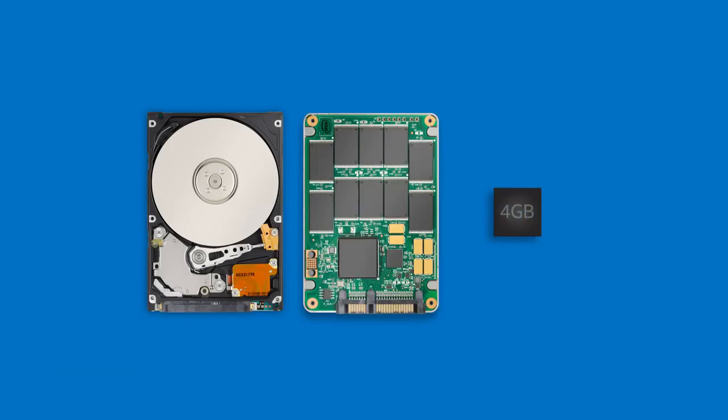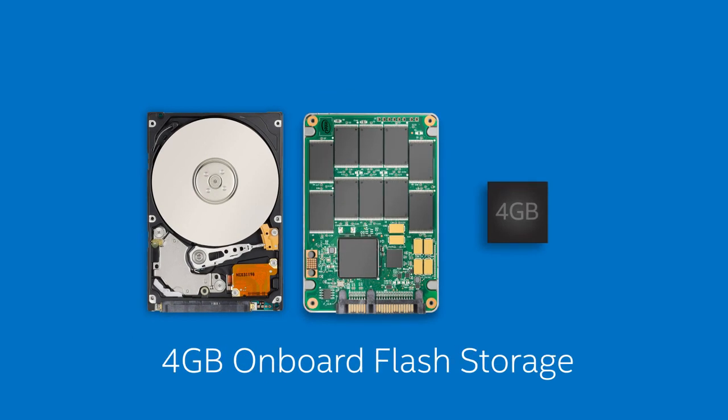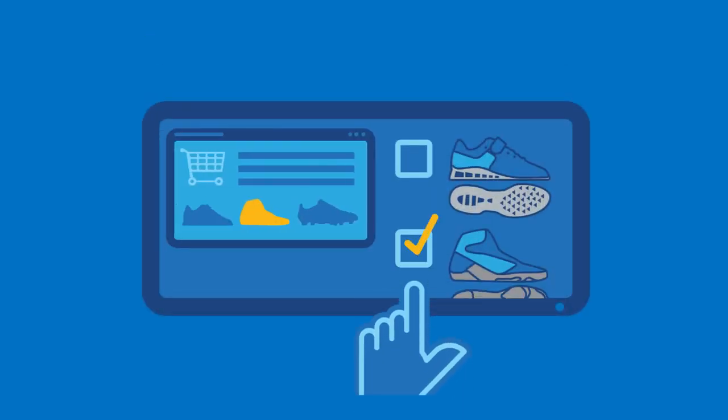And when it comes to storage, there are multiple options. Choose between a two and a half inch hard disk drive, an Intel solid-state drive, or use the onboard flash storage to run a lightweight OS for standalone use cases such as digital signage.